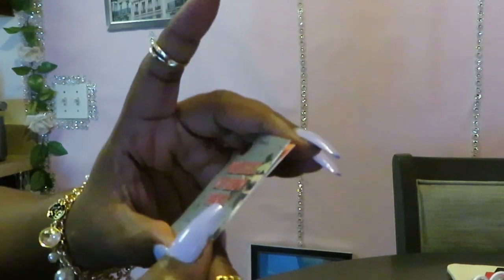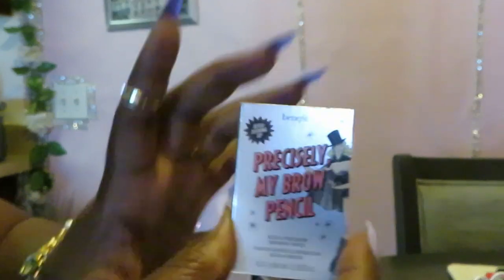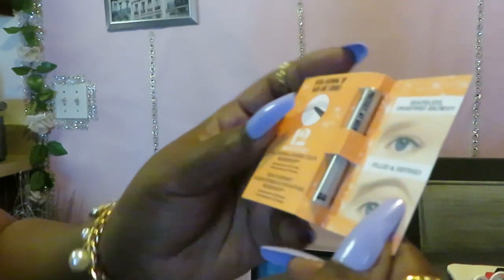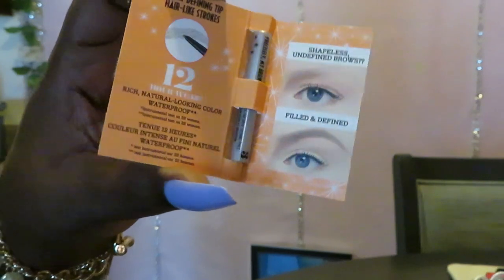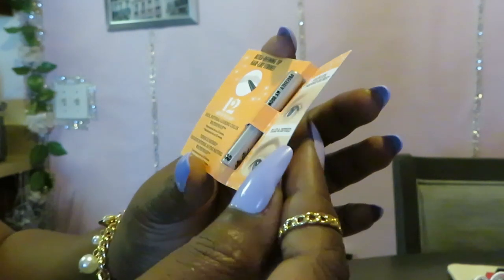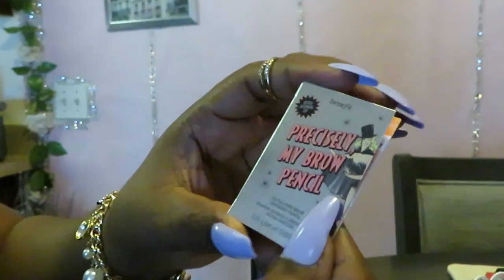The other two samples I got: first is the Benefit Precision Brow Pencil. They've got it all taped up as a sample — just a little brow pencil sample I picked out for free. 12-hour wear, ultra-defining tip with hair-like strokes. That's a cute little sample.